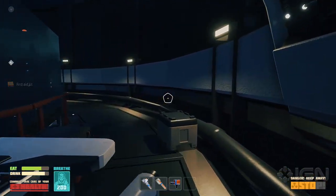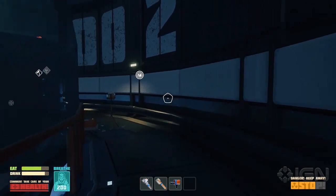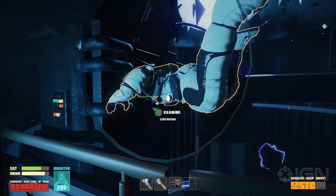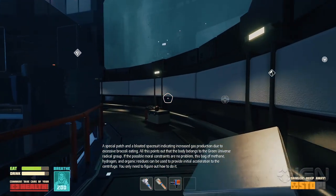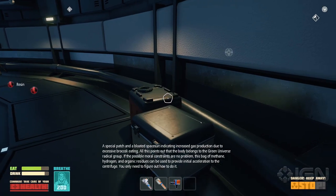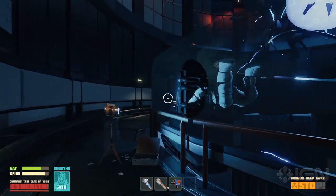Breath Edge takes a humorous approach to storytelling — things will not go according to plan, and your skillful hands will always find something to accidentally break or blow up. A special patch and a bloated space suit indicating increased gas production due to excessive broccoli eating — all this points out that the body belongs to the Green Universe radical group. If the possible moral constraints are no problem, this bag of methane, hydrogen, and organic residues could be used to provide initial acceleration to the centrifuge.